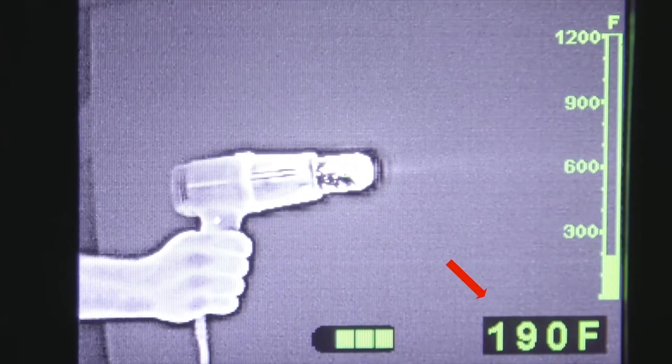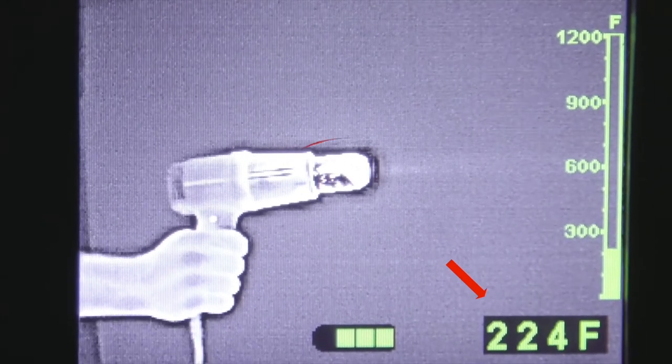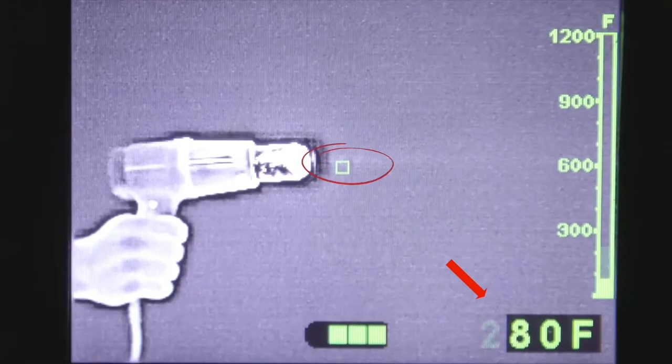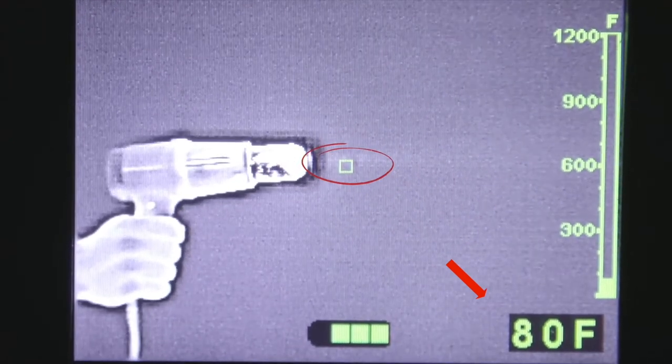Here is a demonstration using a standard heat gun. Notice that the camera registers the surface temperature of the tip but will not measure the temperature of the air coming out of the gun itself.